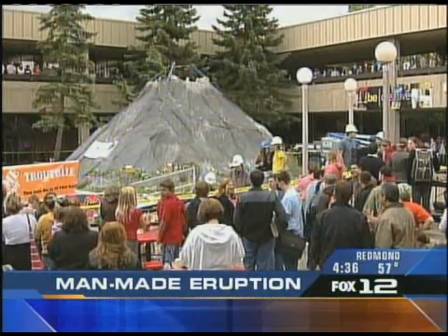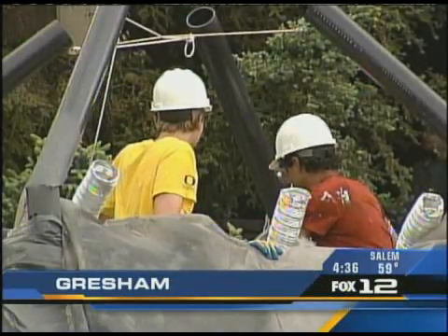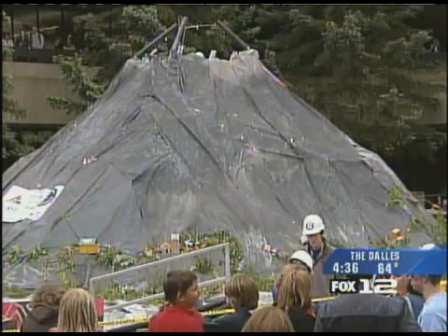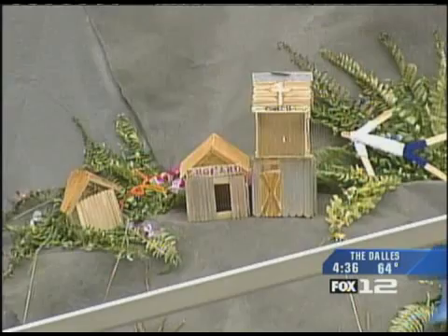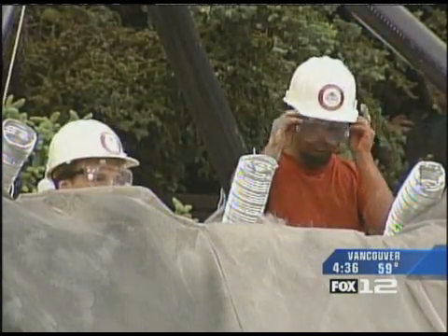It is no Mount St. Helens, but it's no third-grade science project either. Some students at Mount Hood Community College have created one mammoth-sized volcano. They went for a Guinness record today. The students are trying to make the record book for the world's largest vinegar and baking soda volcano. They built the 20-foot mountain at the Gresham campus, and they staged their eruption today.